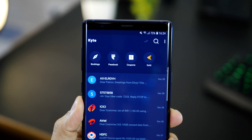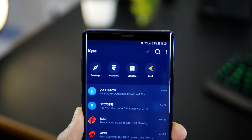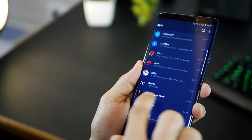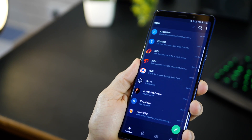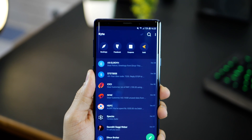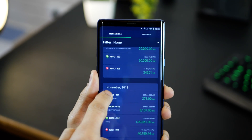Important messages can be further classified into bookings, financial transactions that happen, and if there are some coupons. There are personal SMSs in this too, but those can be accessed from the personal tab. And even within booking or financial transaction messages, you can filter those down. That's pretty amazing.